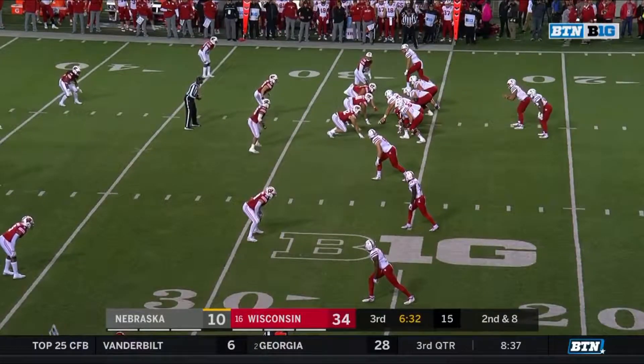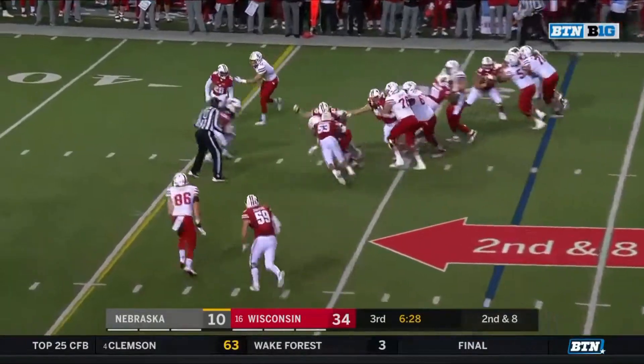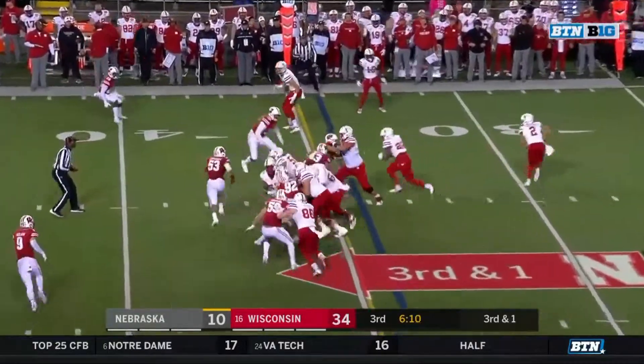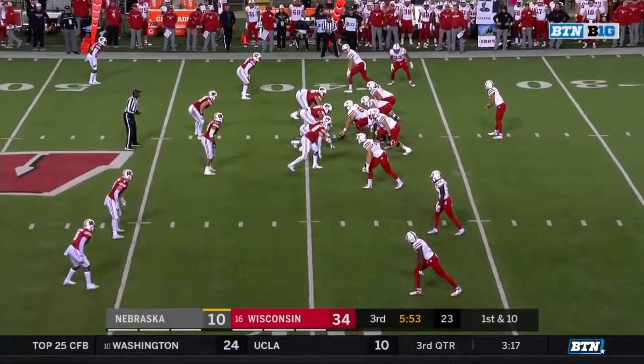That's Ozigbo in motion. And Devine Ozigbo with a carry, a little gain and Ozigbo fights forward. Third and one — there it is, and a first down for the Huskers.